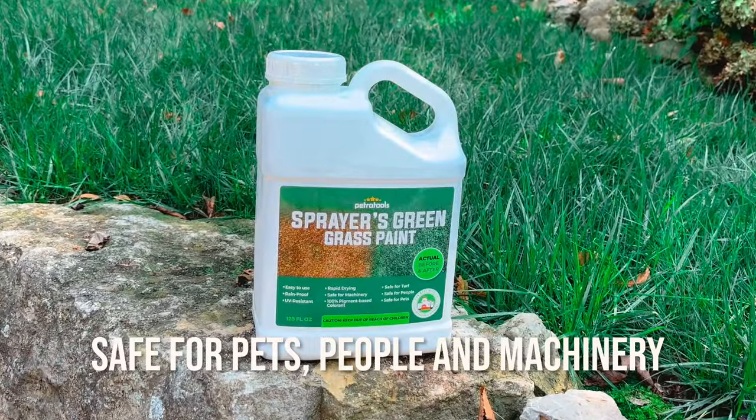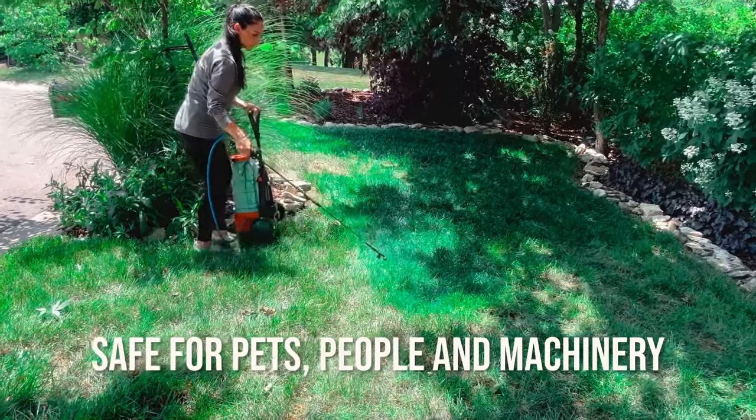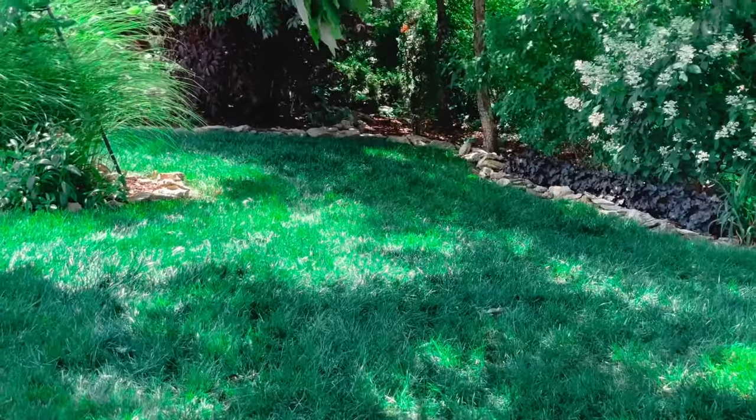people, and machinery, making application a breeze. So no more waiting around for hours for the paint to dry. Don't wait any longer — try Sprayers Greengrass Paint today and have a lawn that will make your neighbors green with envy.